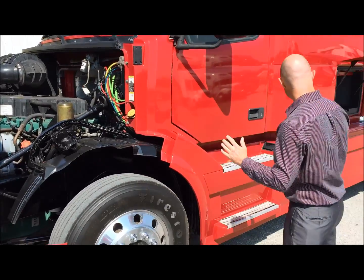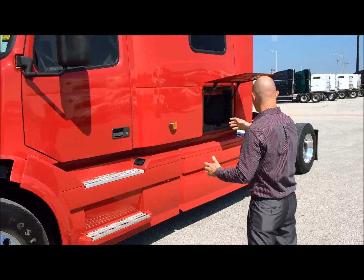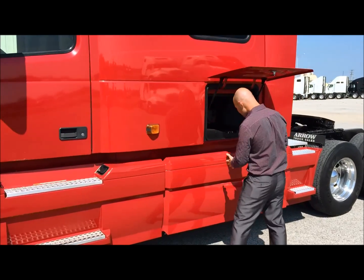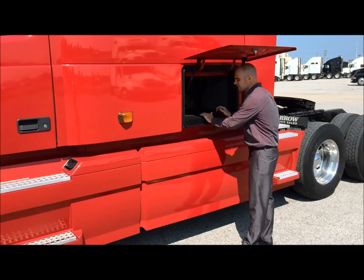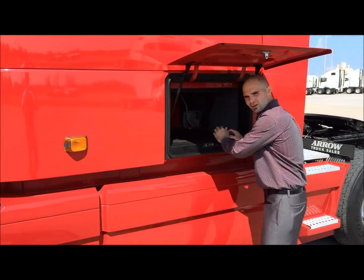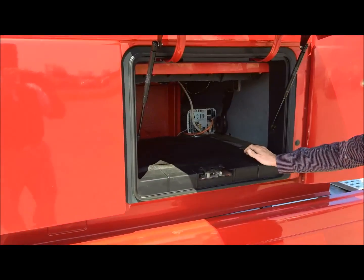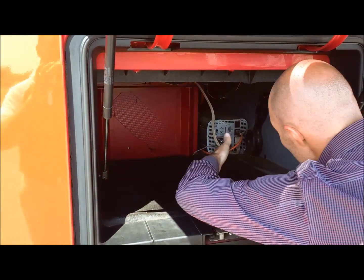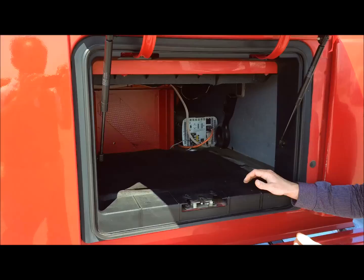Tires are in excellent condition. This truck actually features aluminum wheels all the way around, giving you a little bit of lightweight savings. You get the full skirts to minimize drag as well. One thing that's pretty neat about this Volvo — it has an inverter inside the storage compartment. You have tons of room for storage, and three different outlets you can hook up to as well.